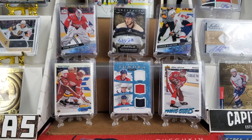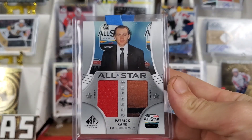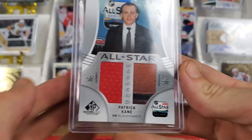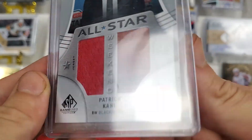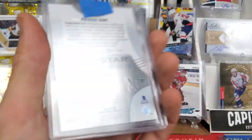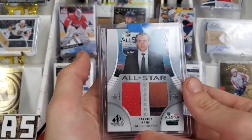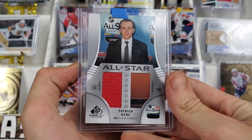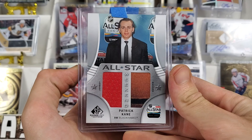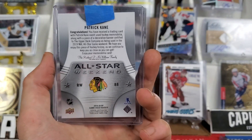As for the cards we traded for — number one, Patty Kane All-Star Weekend. I just love what's going on here. You got a piece of a jersey and a piece of the banner. I'm not a huge Hawks fan, but Patty Kane — I mean, you can't hate the man. He's way too good at what he does. Saw that, had to snag that. Pretty good trade right there.